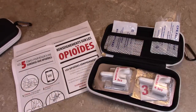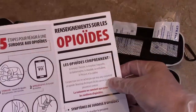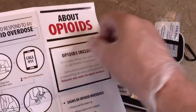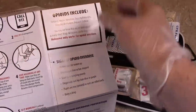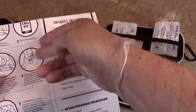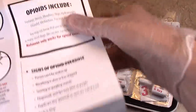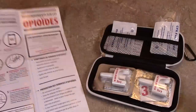Also what comes in the kit is instructions, both in French and English. It tells you how to identify somebody who's overdosed, what to do. I would strongly suggest you read it — it tells you when to apply the drug. I strongly advise you to go over this if you intend on using it in the future.